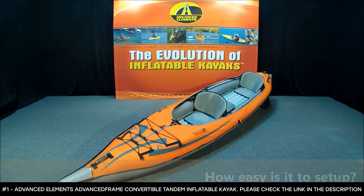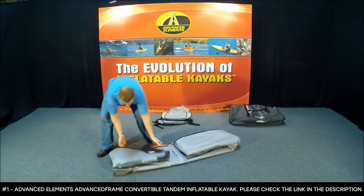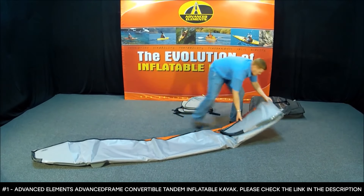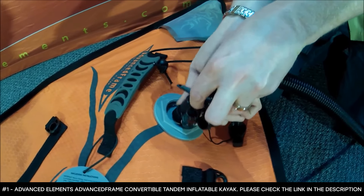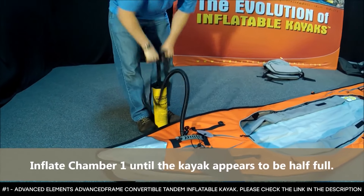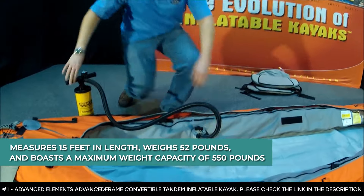This large kayak offers generous onboard storage space without decreasing legroom, making extended trips more enjoyable. It features bungee deck lacing and D-ring tie-downs to stow gear, and molded low-profile rubber handles for easy transport. It also has a paddle holder that quickly stows paddles while fishing or relaxing. As a bonus, it comes with a repair kit and a heavy-duty duffel bag for easy transport. It measures 15 feet in length, weighs 52 pounds, and boasts a maximum weight capacity of 550 pounds.